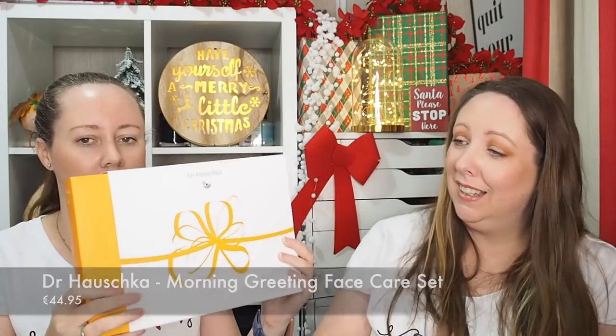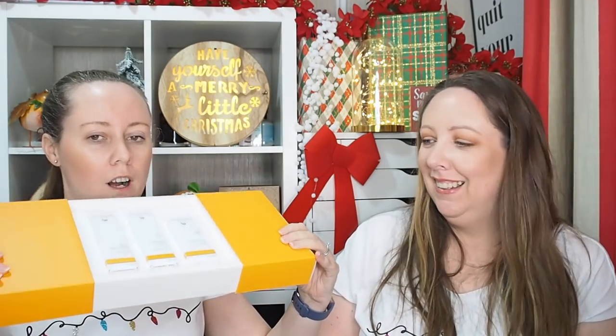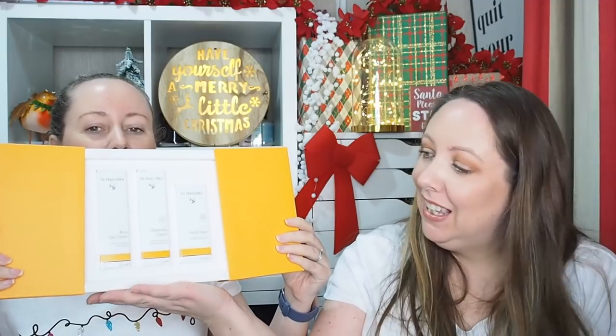Next is Dr. Hauschka - the Morning Greeting Face Care Set. Inside you have your rose day cream, your cleansing cream, and your facial toner. Dr. Hauschka is such a good brand. I think their products are vegan - most of them are vegetarian and they have vegan ones as well. It's just really rich, proper skincare that just makes your skin glow. The cleansing cream and the facial toner are limited edition as well, which is nice. Dr. Hauschka have loads of different gift sets - body ones, hand sets, and loads of different face ones too - such a gorgeous, large selection.